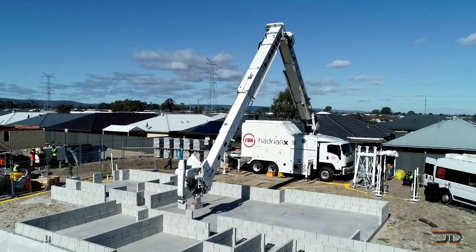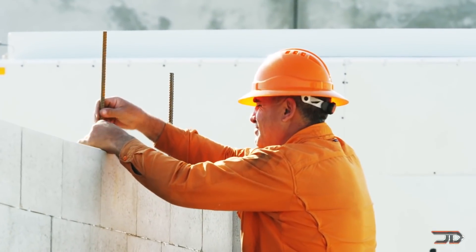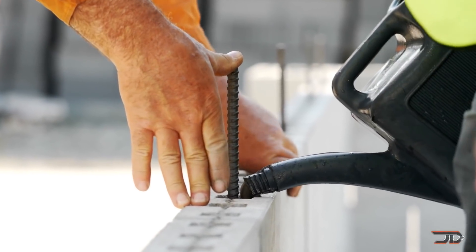The Hadrian X can lay 200 blocks an hour, but it doesn't seem to include the mortar process, so that would take a little bit longer.